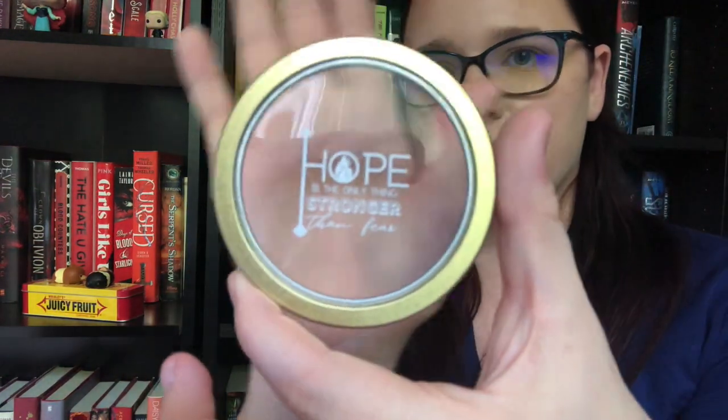Next we have a tin full of arrow paper clips. It says 'Hope is the only thing stronger than fear' — so this is a Hunger Games thing, which explains the arrows. These are really cool arrow paper clips. I love that, it's really unique and something I'll actually use. I use paper clips for a bunch of different things around my home office and work office.